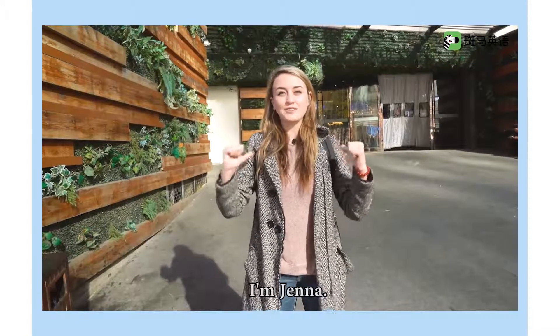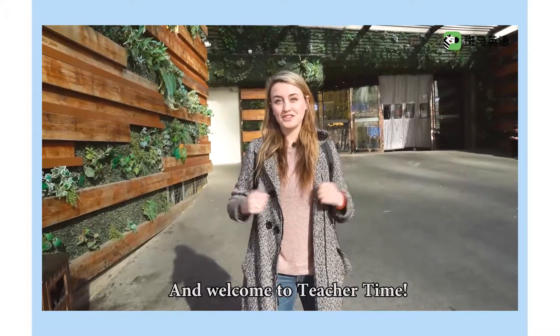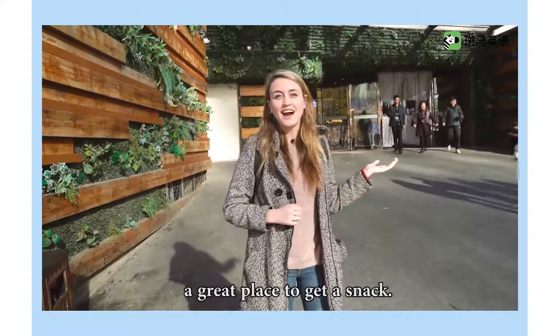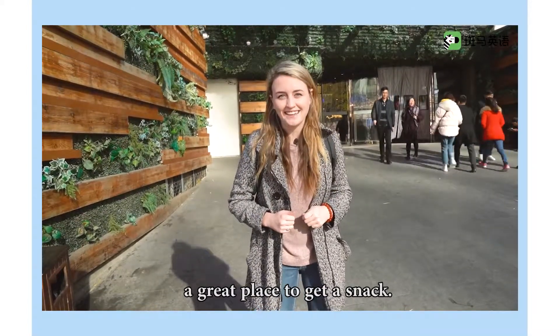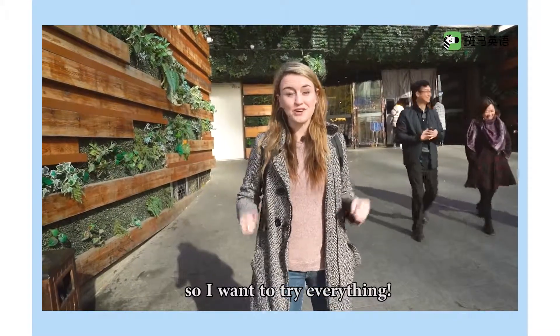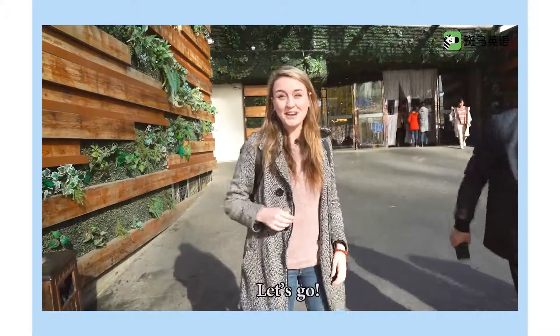Hi everyone! I'm Jenna and welcome to Teacher Time. Today we are at Sherbao Street, a great place to get a snack. I've come really hungry, so I want to try everything. Let's go!